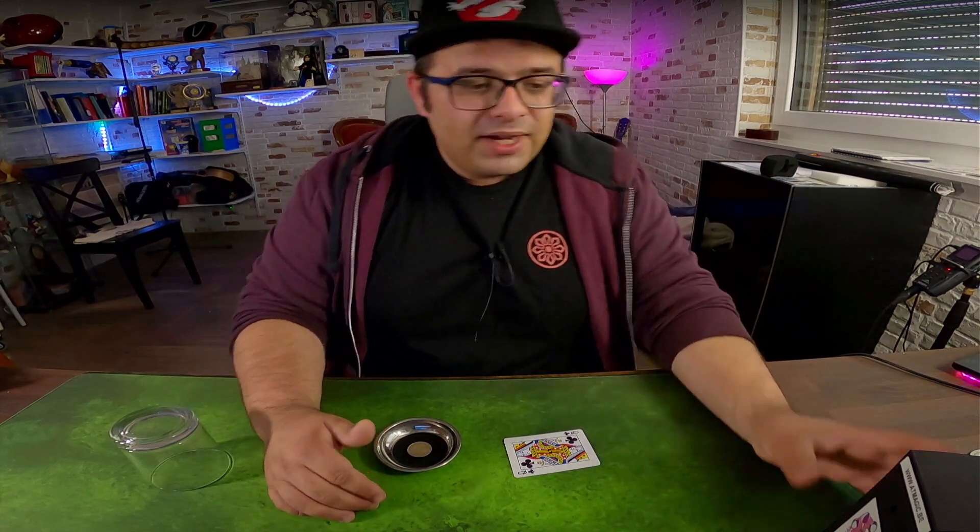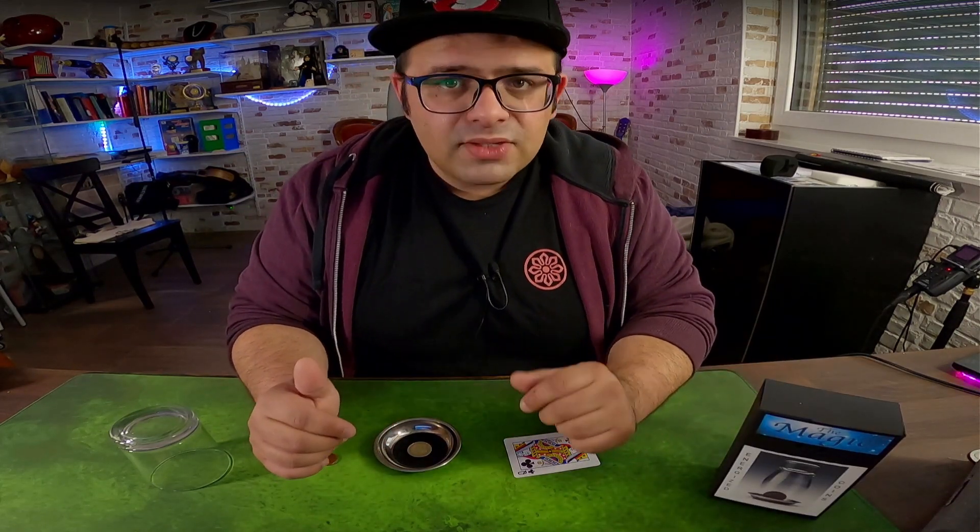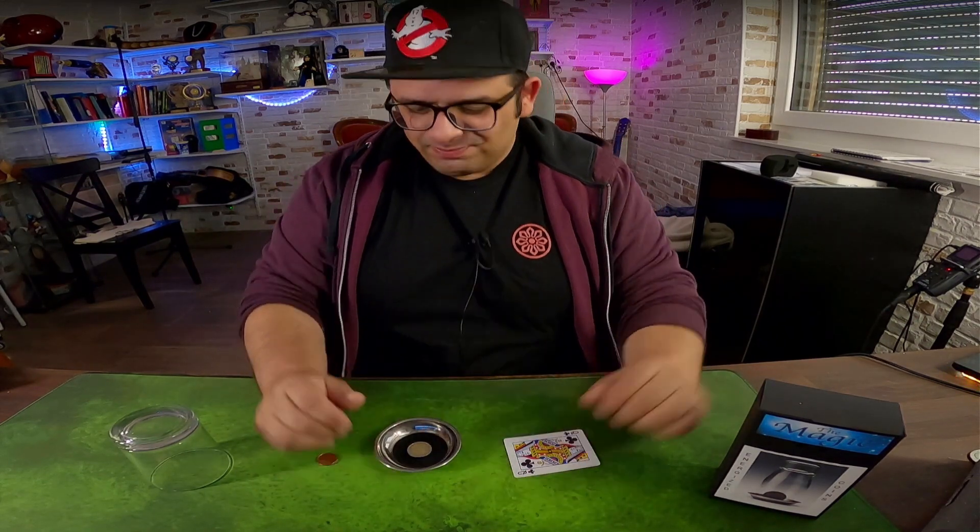And I want to show you today one trick. It's called Energized Coins. It's a coin to glass trick, and at the end also the special giveaway. But first, the trick.